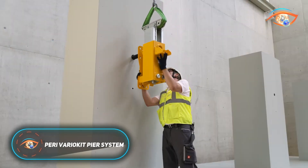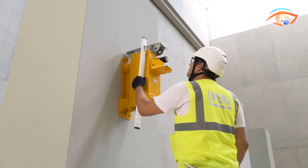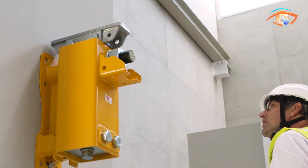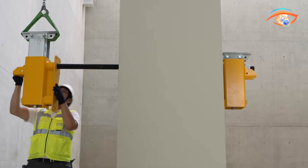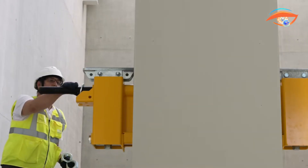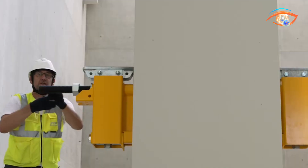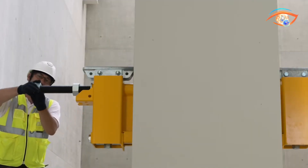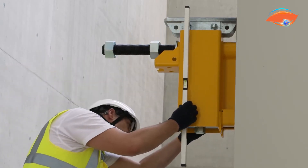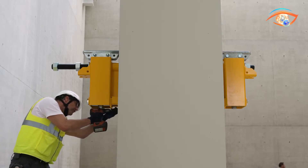The Peri-VerioKit Peer System is a modular formwork solution engineered for efficient and safe bridge pier and pier cap construction. Built on the versatile VerioKit engineering platform, VPS minimizes custom components and offers high adaptability for diverse project needs. The system features two primary setups: the Speed Stage for pier cap applications without the need for shoring, and the Speed Column for rapid column construction. VSS features split soffit technology, enabling early striking and next-day reuse of side forms.